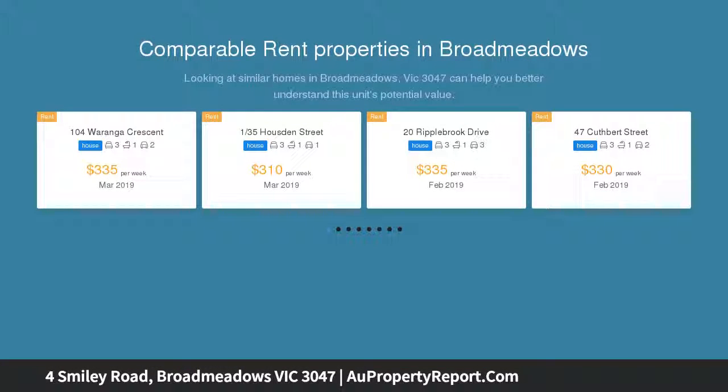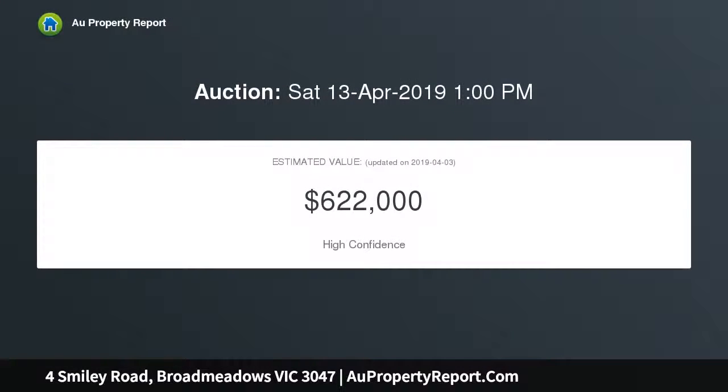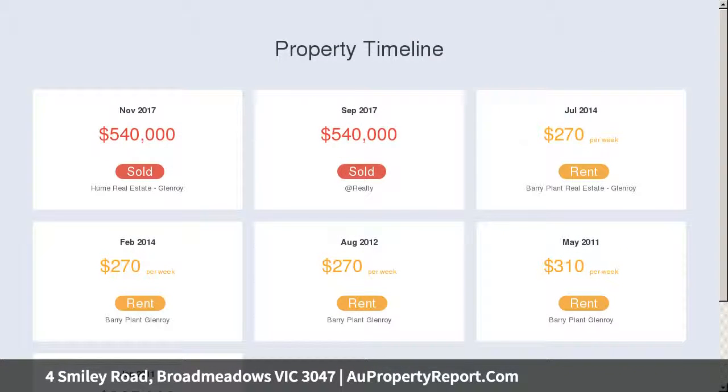This is the perfect opportunity to take over and double your investment with current plans and permits to develop two front-facing townhouses on a large block of approximately 606 square meters. The choice is yours whether you decide to build right away, take your time and simply reap the returns of rental income, or move straight in.